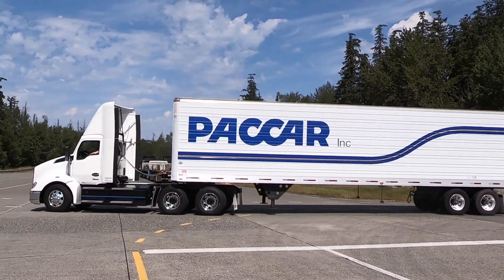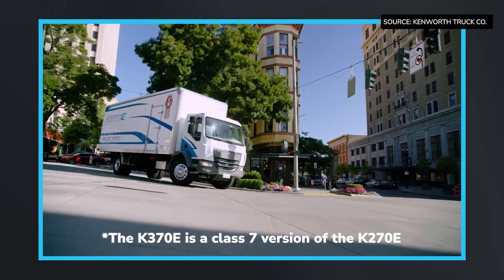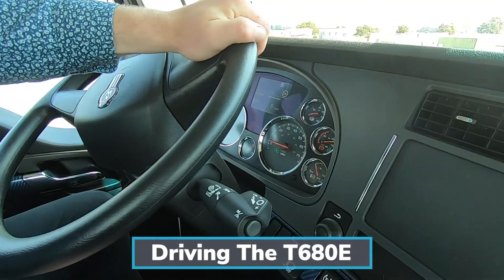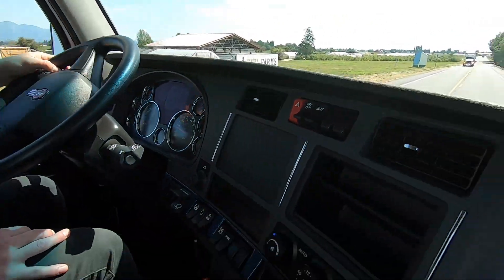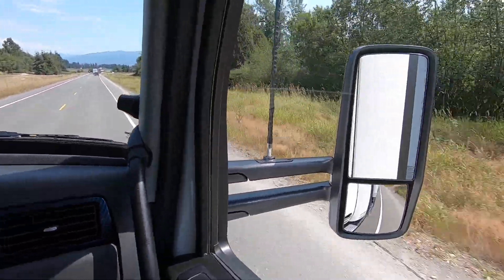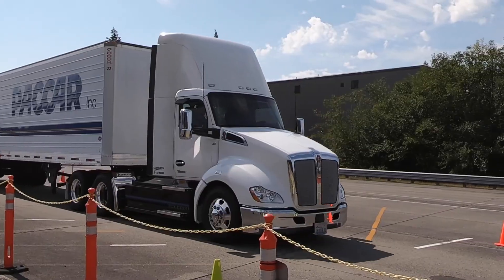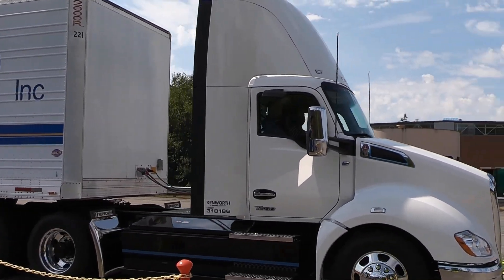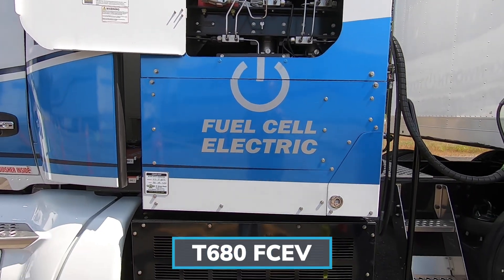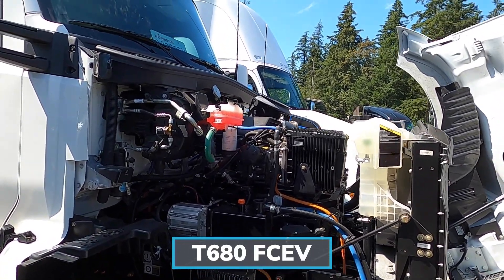Kenworth has launched our zero emissions trucks — the T680E, the K270E, and the K370E. They're in production today. The importance of zero emissions vehicles is the sustainability goals that our customers have, the drive to carbon neutral, and the need for many of our freight customers to deliver products in zero emissions vehicles. When you're running a zero emissions vehicle, you're not consuming diesel fuel, which has been very volatile this past year. Instead, you're buying electricity at a more stable price, and on the maintenance side, you don't have a lot of internal combustion moving parts inside the technology.